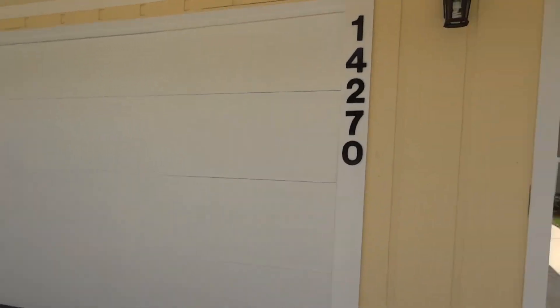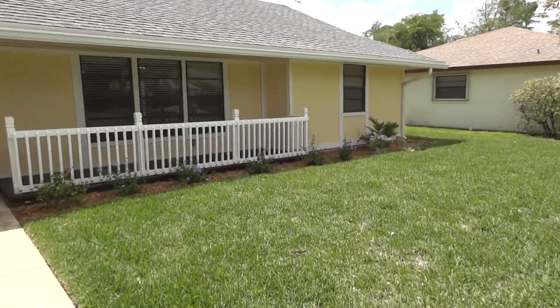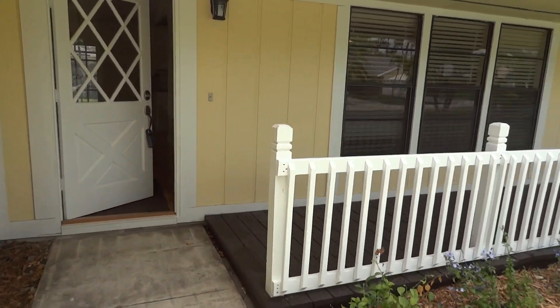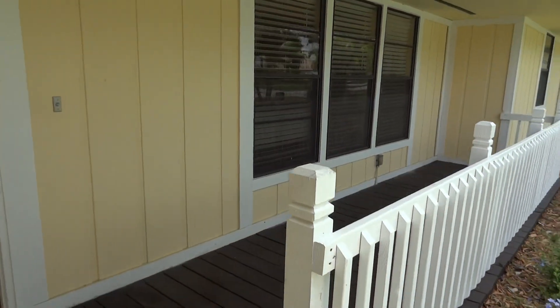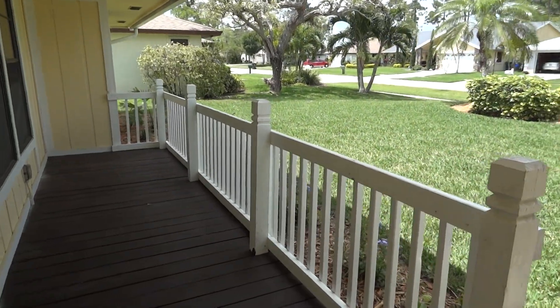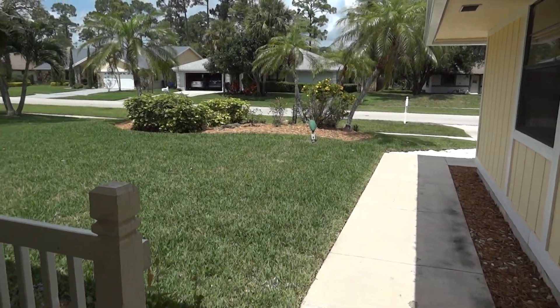This home has been completely remodeled from top to bottom, inside and outside. As you enter, you have this beautiful front porch with a nice picket fence feature. There's been new sod laid in the front yard and backyard, which we'll see in a minute.